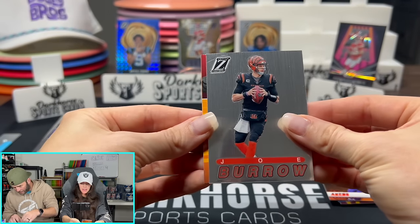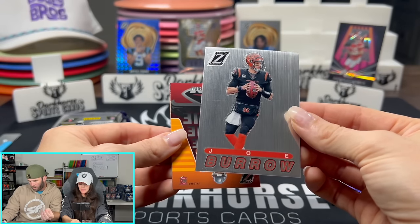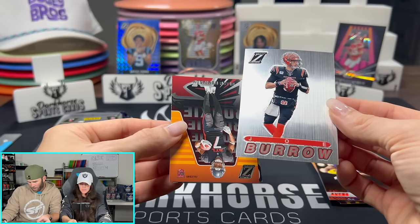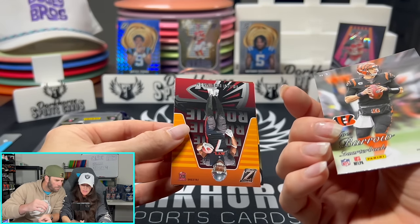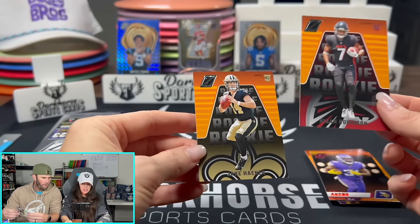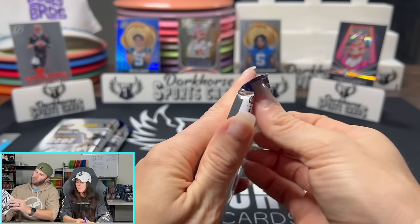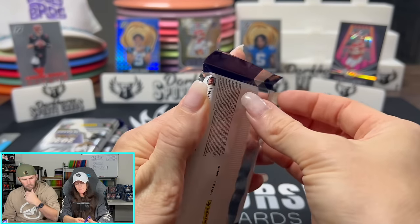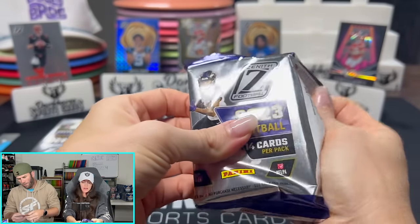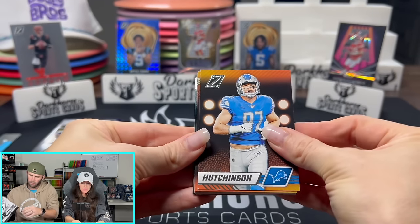Burrow! So I think this is the Pacific Revolution insert — someone said something about this being a hit, but it's just a really cool insert. Jordan Love, Hayner. Bijan's a good rookie. You do get 10 inserts, and we have a decent amount so far — five inserts already, five more to go.